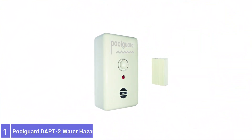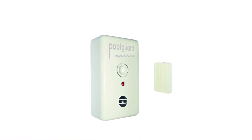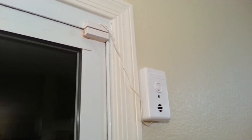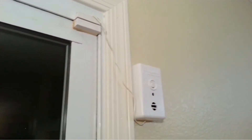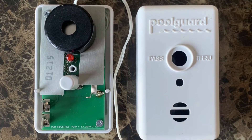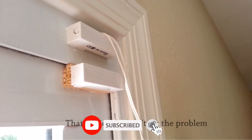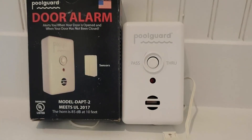Number 1: Pool Guard DAPT-2 Water Hazard Pool Door Alarm. This Pool Guard alarm can be installed on any outdoor or indoor gate, door, or screen. The weakest link of any pool area is its gate, and this alarm provides continuous monitoring except for the brief time when the pass-through button is activated. If the gate is accidentally left open, the alarm sounds an 85dB siren after 7 seconds. Pool Guard is the only door alarm listed under UL 2017 for water hazard entrance alarm equipment, and it is equipped with an adult pass-through feature that allows adults to go through the door without the alarm sounding.